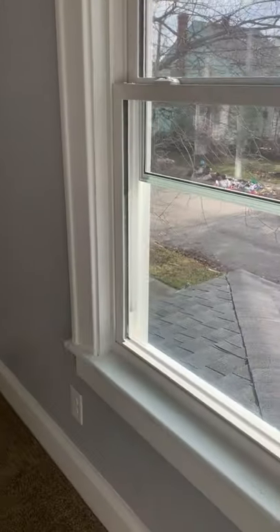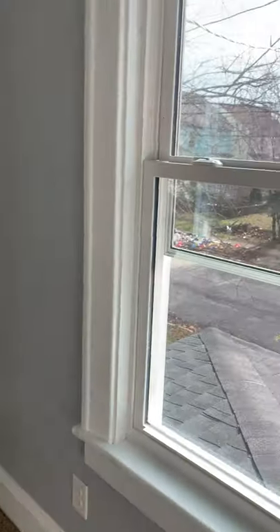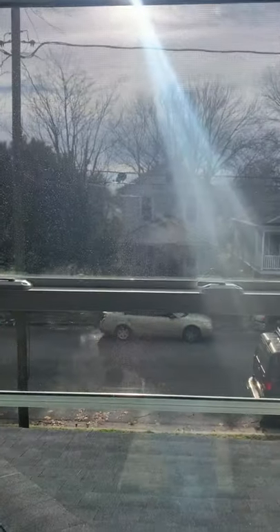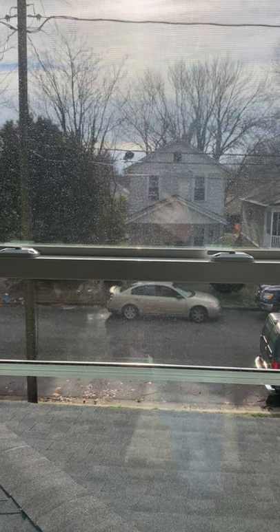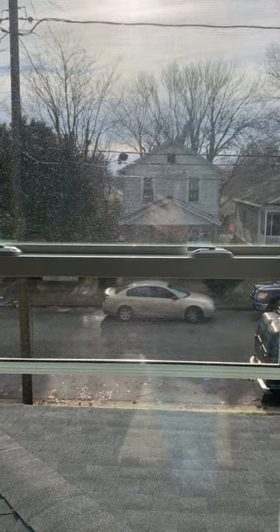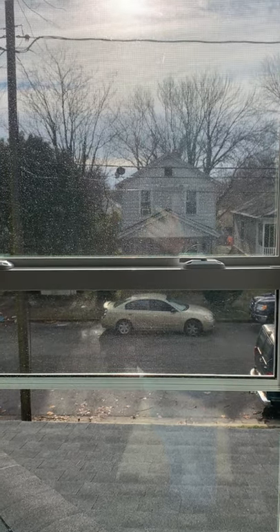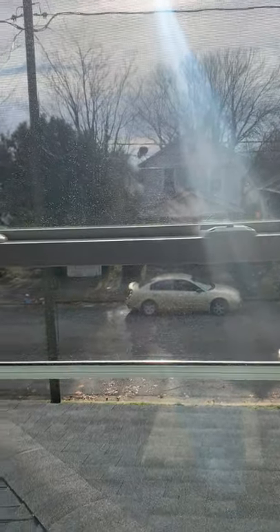Hey there, it's Matt. I'm out here doing some more property searches. I'm actually looking at that house across the street — a buyer called me, he's a tired landlord and he just wants to get rid of it when the tenants move out soon.